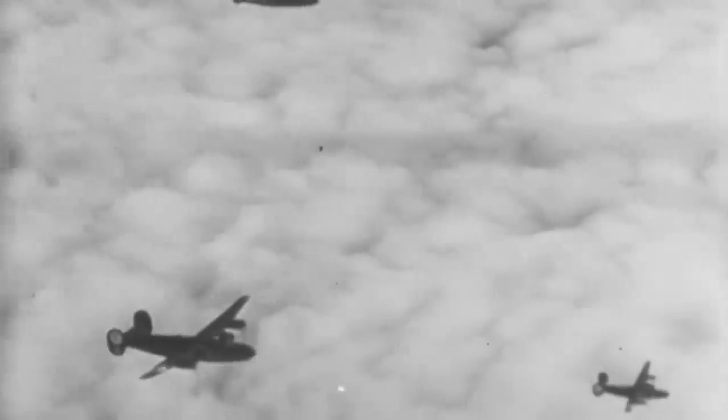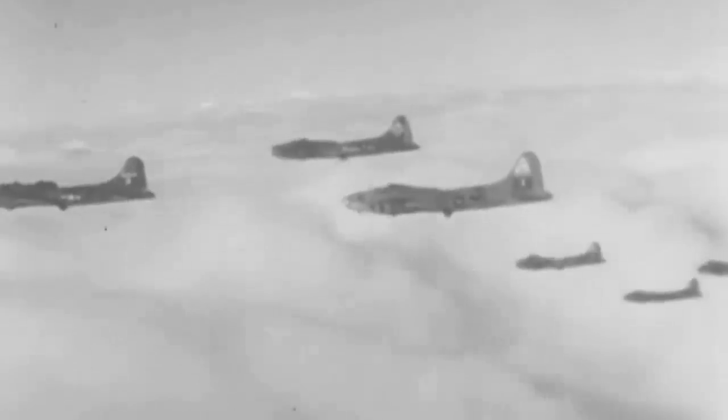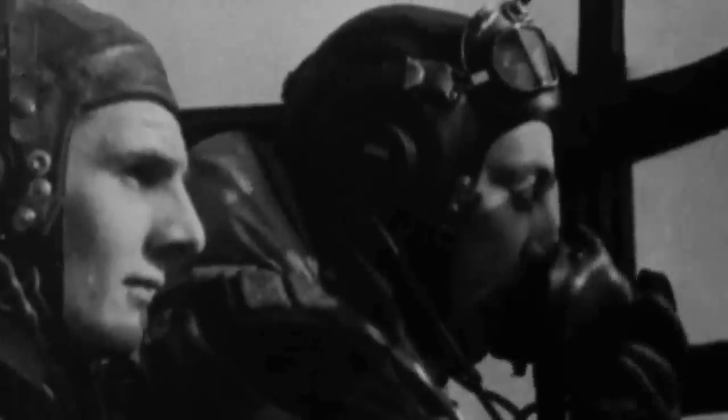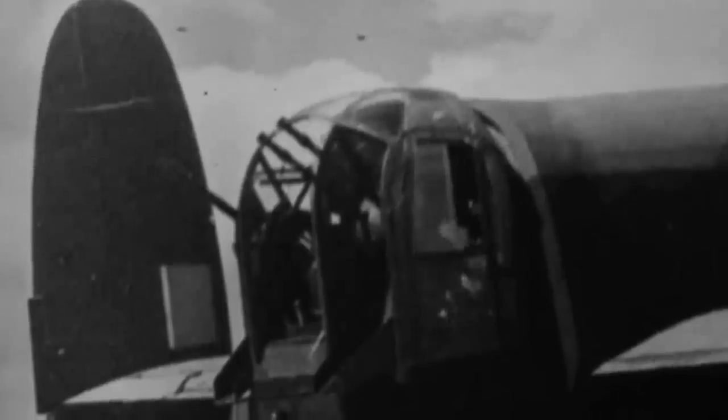Unlike the Boeing B-17 Flying Fortress, its American counterpart, with a whopping 13 .50-caliber machine guns, the Avro Lancaster only had 10 M1919 Browning machine guns with 1,000 rounds each, enough for two minutes of continuous firing. Also, the heavy bomber was operated by a crew of seven instead of 10 like the B-17. A pilot and a flight engineer would sit in the cockpit, with a bomb aimer on his stomach in the compartment underneath, pointing and releasing bombs and operating the front machine gun. Tucked right behind the pilot and flight engineer was a navigator, who was close to the wireless operator that fired the dorsal guns as needed, rounding out the seven-man crew with a ventral and rear gunner positioned at the back of the plane.